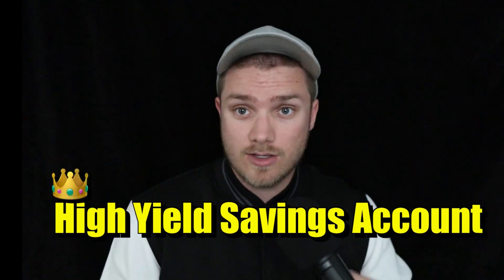An emergency fund is the backbone of your financial security, and where you park it matters. Although right now in 2023, I would definitely say that a high-yield savings account is the way to go. If you also contribute to a Roth IRA, that could be viewed as a last resort backup to your emergency fund.